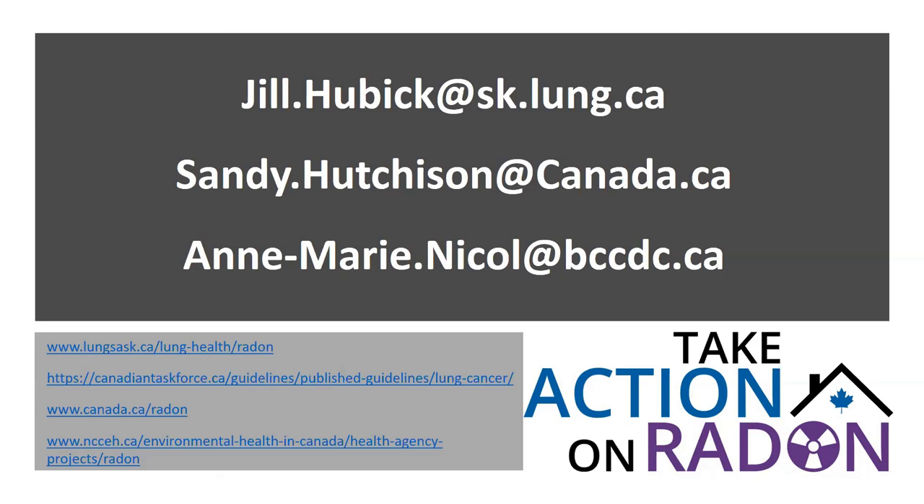Why is an exhaust fan important for radon mitigation? An exhaust fan makes the system active rather than passive. Passive systems can work if the pipe goes straight up to a rooftop discharge, but in retrofit situations that's usually not possible without significant disruption to the home. Having a fan run consistently ensures you provide a reliable pathway for the gas, as opposed to relying on natural convection. Both active and passive approaches are possible, but active is generally more reliable.